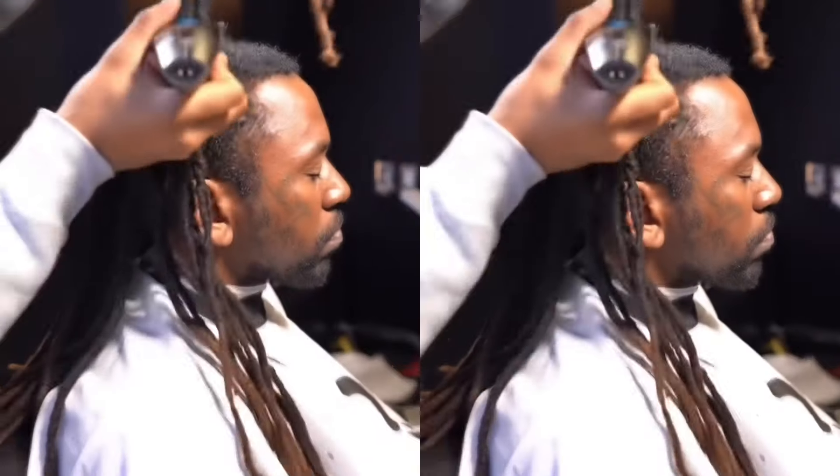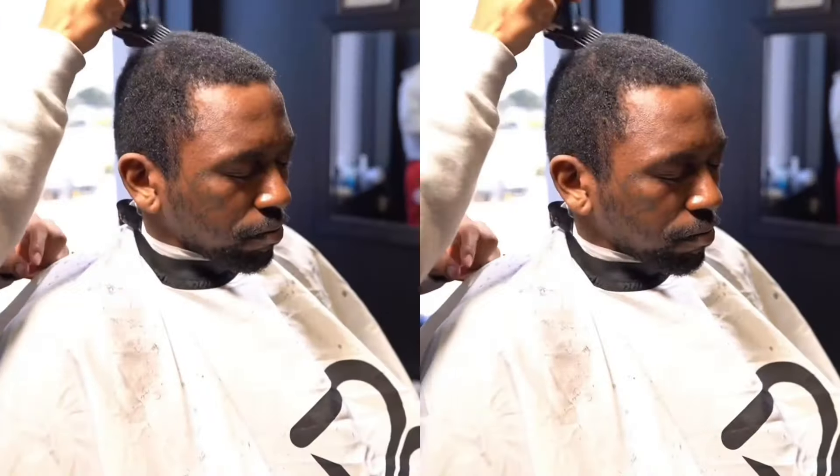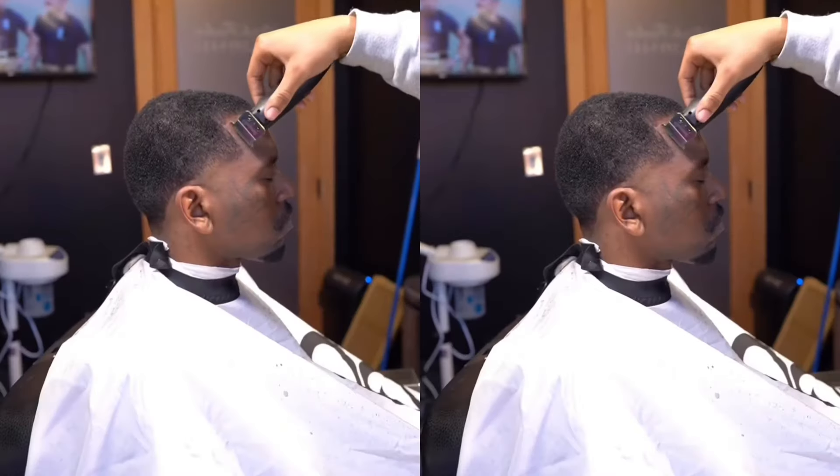Welcome back to another video. Make sure y'all smash the like button right now. So this is pretty much obviously a dreadlock haircut transformation that I did. Brody came to the spot, to the barbershop, and we went ahead and really got right to it.